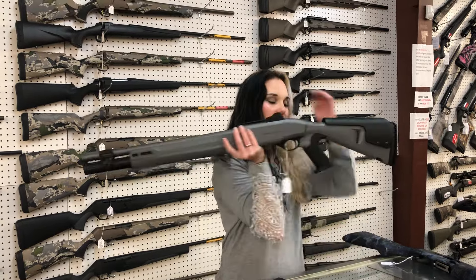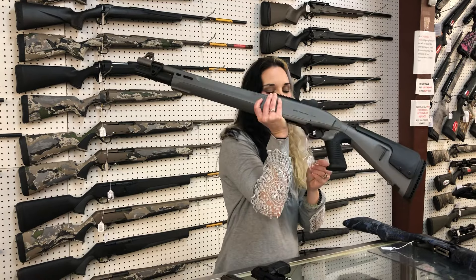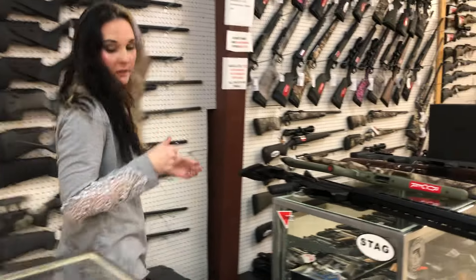We also got in another shipment of the 1301 Tactical in the pistol grip in the gray. This is the new Mod 2, $1,585. Beretta A300 Ultima Patrol in the Blue Trace Camo, $1,060. That is pretty — I like that. They should release one in green.